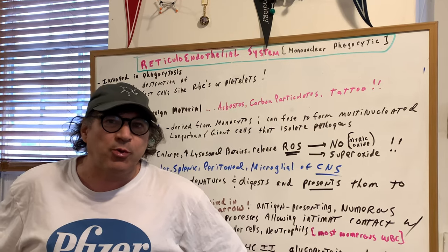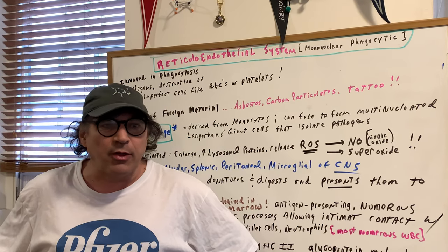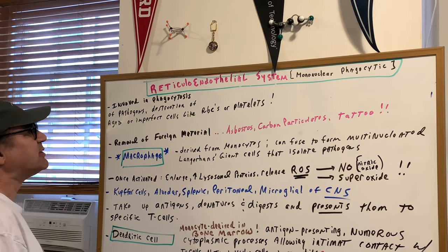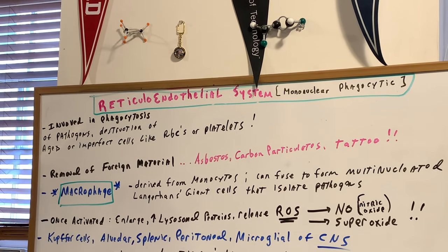So what we're going to basically do is look at the star player tonight in the whip ass system, and that's going to be the macrophage. So the macrophage is going to be the star of the show. This whole system of mononucleophagocytic cells involves the process of phagocytosis, which you all know is cell eating.